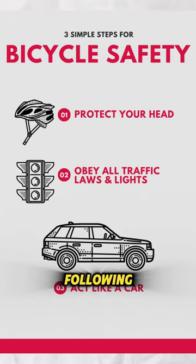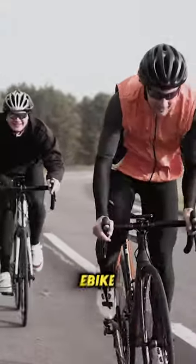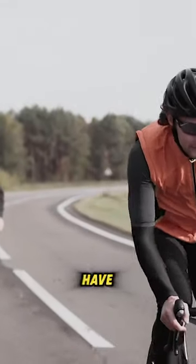By following these safety tips and staying alert on the road, you can enjoy the freedom and convenience of riding your EBIC while minimizing the risks. Ride safe and have fun out there.